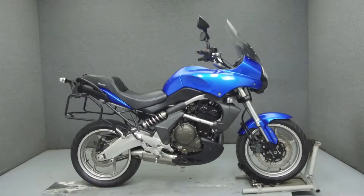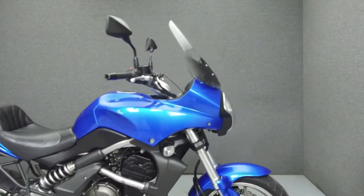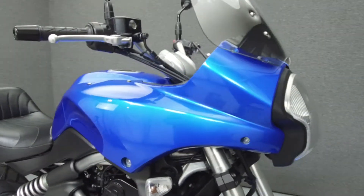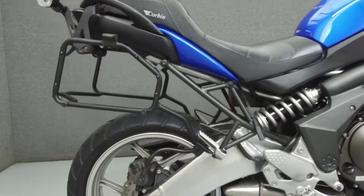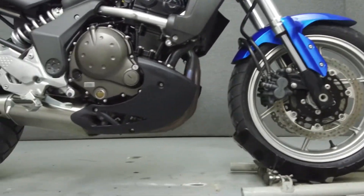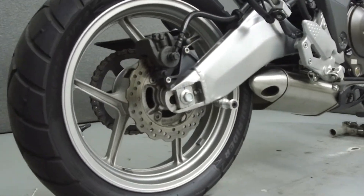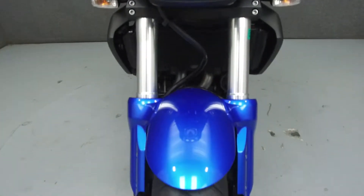Hey everyone, this is Keegan from National Power Sports. Today we're going to take a look at this 2009 Kawasaki Versys 650 with 18,785 miles. Powered by a 649cc engine with a 6-speed transmission, the Versys puts out 63 horsepower and 43 foot-pounds of torque at 7,100 RPM. It has a seat height of 33.3 inches and a wet weight of 399 pounds.